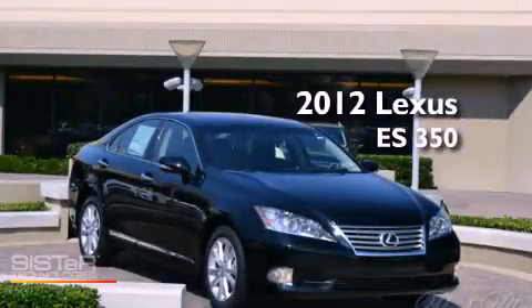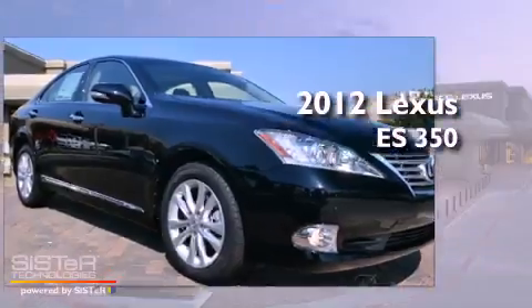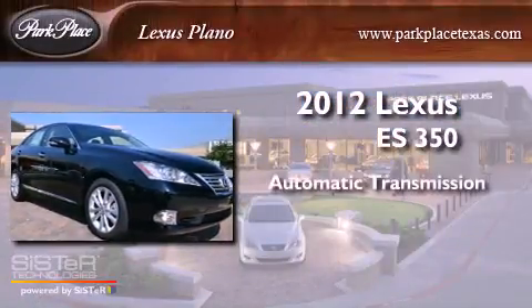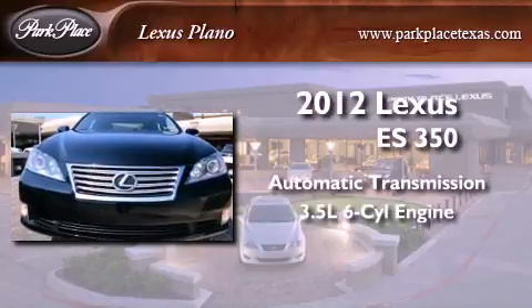This is a brand new 2012 Lexus ES350. This four-door sedan has an automatic transmission and a 3.5 liter V6.